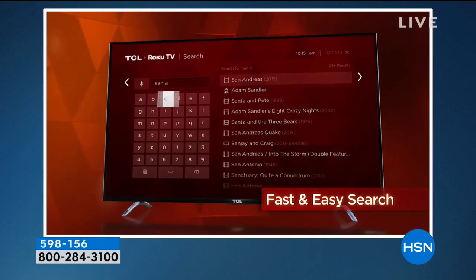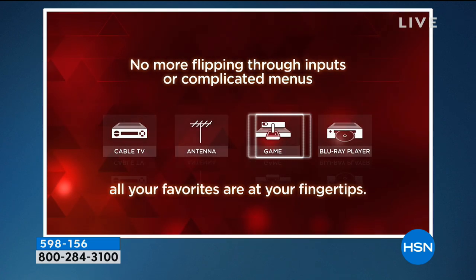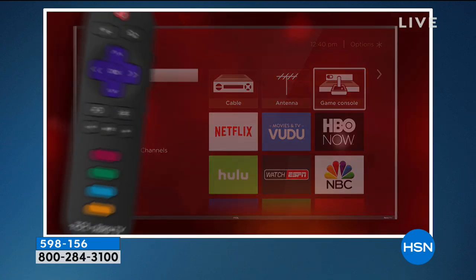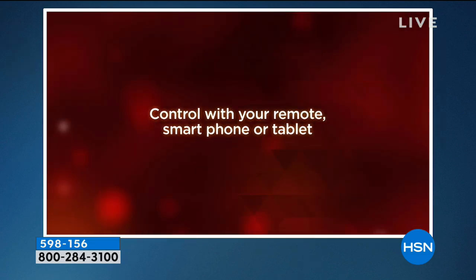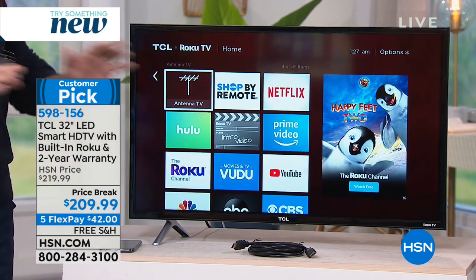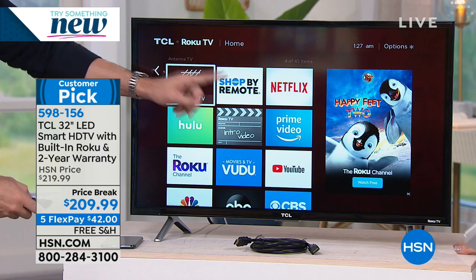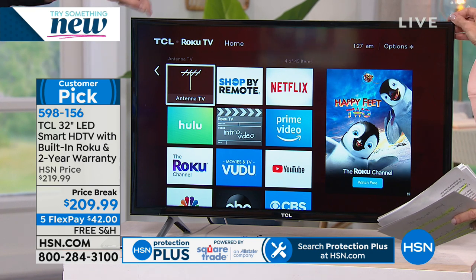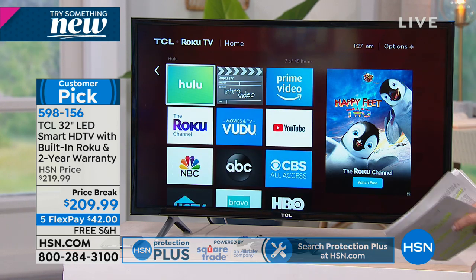It is a 32-inch television, which is the perfect size if you want to move it — maybe it's in the garage, the guest room, or the kitchen over the holidays. There's no more complicated flipping through inputs. If you have cable, an antenna, or a game console, it's easy to use those. But you don't need any of those because this has the number one built-in media streamer — a way to watch television over Wi-Fi. And the 32-inch is the best-selling size.